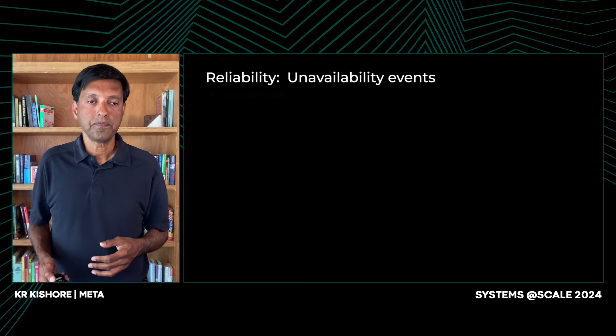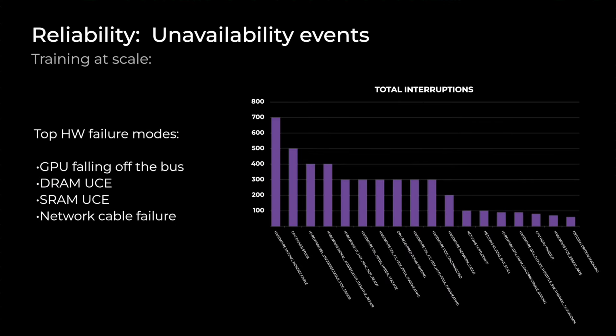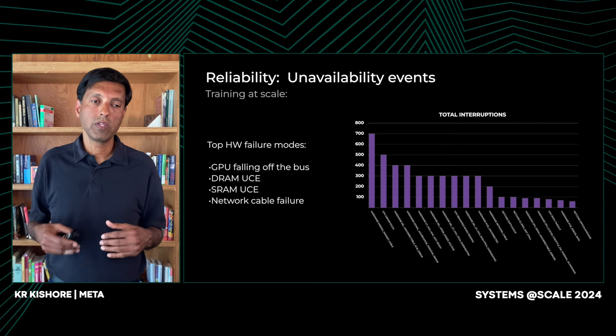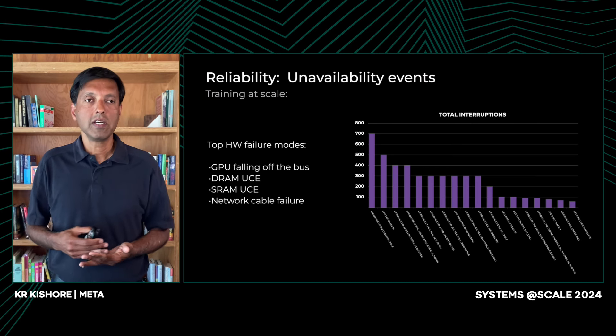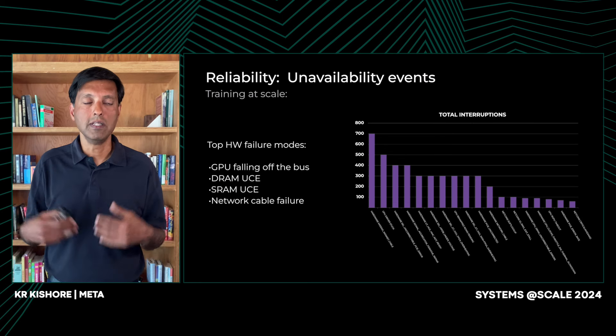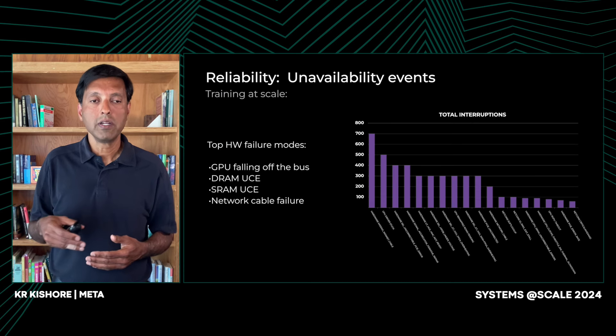So what type of problems did we see? One of the highest-incidence failures is GPUs falling off the bus — meaning GPUs simply cannot be detected from the CPU on the PCI bus. This can be caused by GPU drivers getting stuck, DRAM errors, or SRAM errors. These are uncorrectable errors that cause mitigation actions. In many of these cases, we have to work with the vendor because we are at the bleeding edge — the vendors have never seen problems at this scale because they've never deployed at this scale. Just working with the vendor to find mitigations and screenings is itself a challenge.